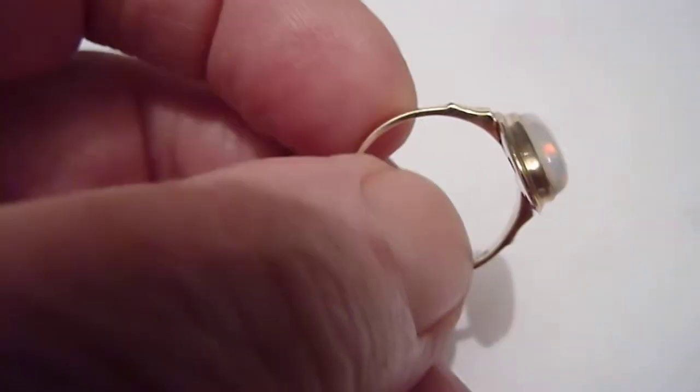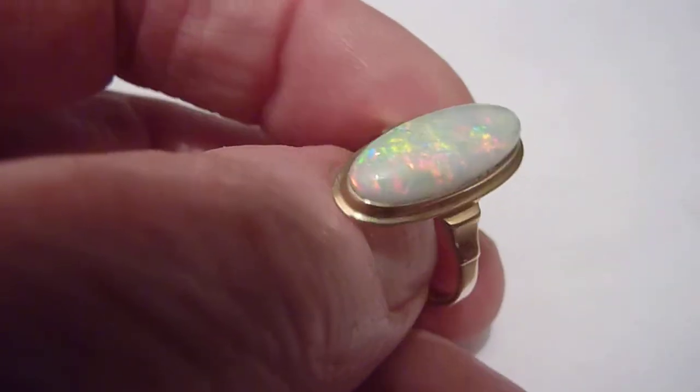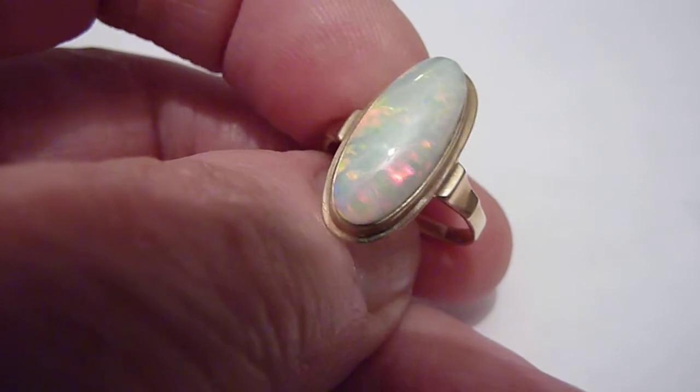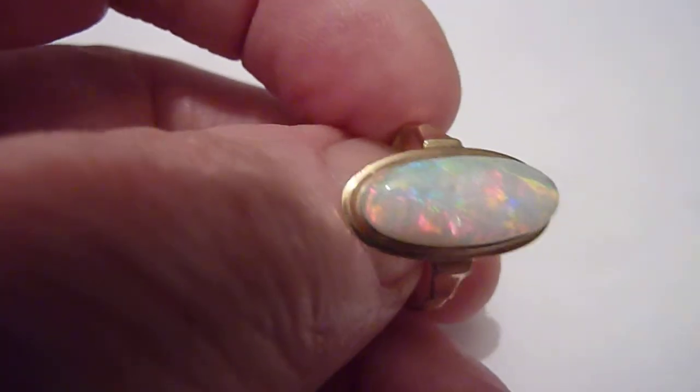I've set it in this German solid eight carat gold ring setting, I think from the 1960s, 1970s, and the ring is a size P. Really nice piece.